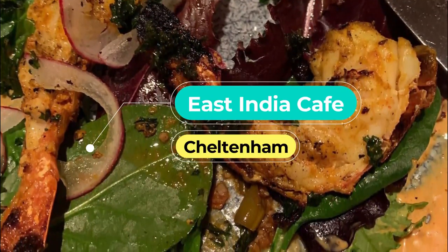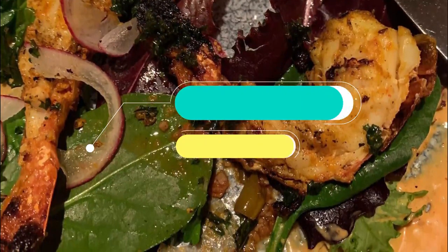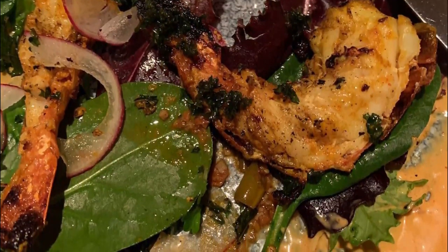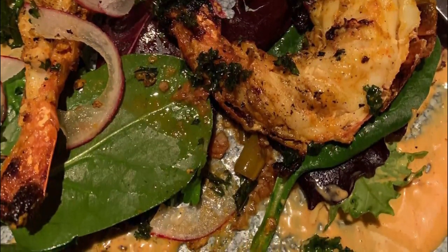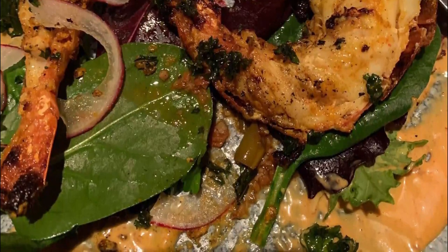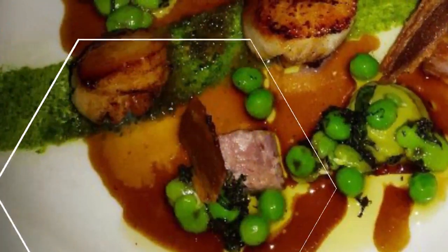Number eight: East India Cafe. With an ethos that celebrates the idea of bringing home cooking into the restaurant, East India Cafe is one of the best restaurants in Cheltenham. The kitchen brings to life dishes from the British Raj era in colonial India, putting a twist on Indian classics.